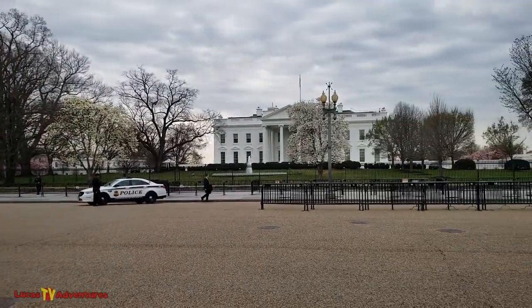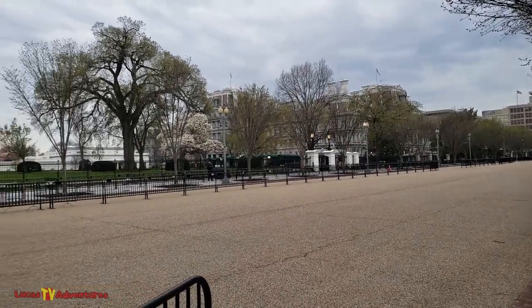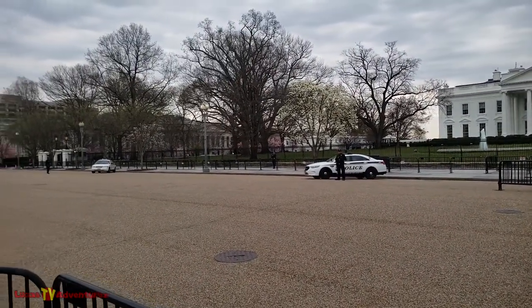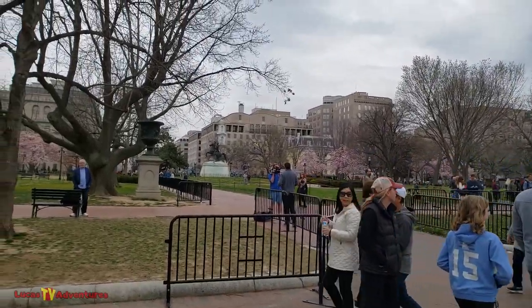The last time I'd been in the White House I was a little kid, so it took a lot of years to actually schedule a return visit. In order to go into the White House you have to contact your congressman and get them to make an appointment for you or something like that. My wife Mary took care of that detail.